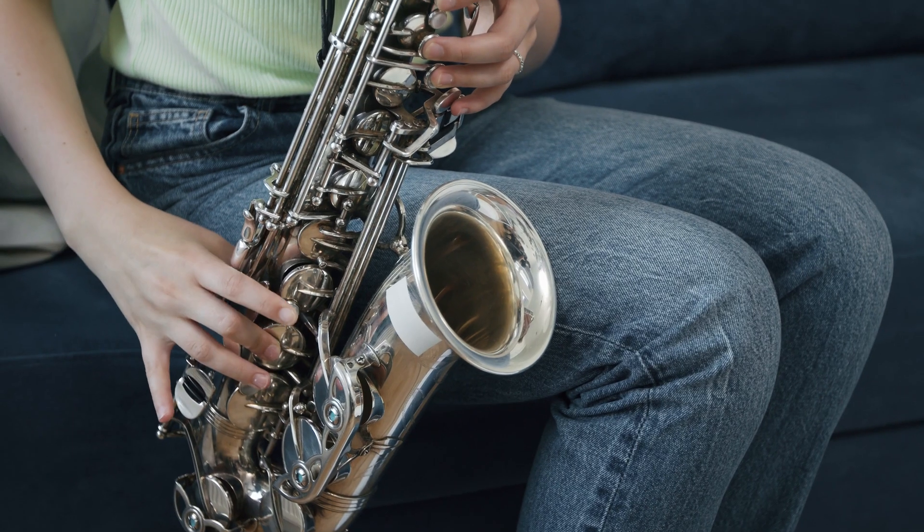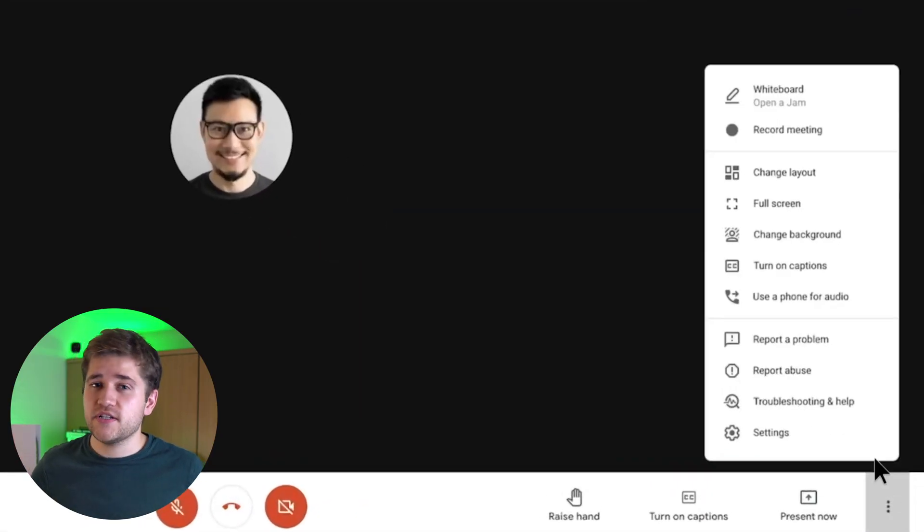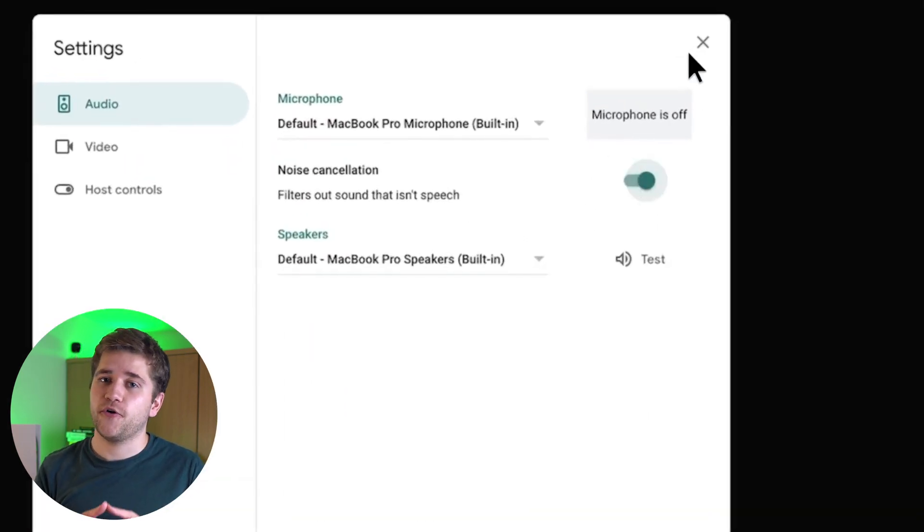Any audio captured from screen sharing won't be affected by the noise cancelling either. Google Meet filters out any sounds that don't sound like a human voice. So on the contrary, if non-speech is an important part of your call — like getting saxophone lessons remotely — noise cancellation probably won't work for that. To turn it on: when you're in a video call, go to the bottom of Google Meet, click on more options, then hit settings, then click on audio and click on 'turn on noise cancellation.' Then you're golden.